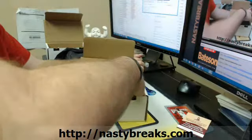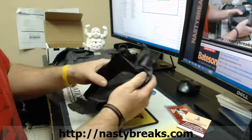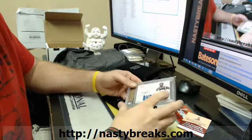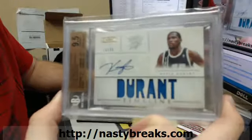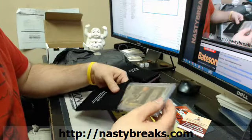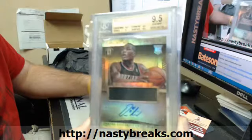Killing it! Number 49, Kevin Durant, 9-5-9 NT Jersey Auto. Ooh, bubble. Number 99, Damian Lillard, Gold Standard Rookie Auto, 9-5-10. That's sick.